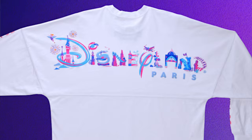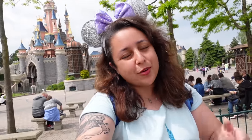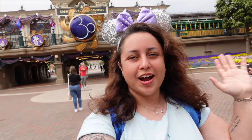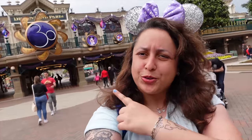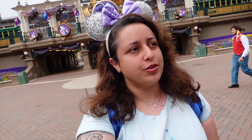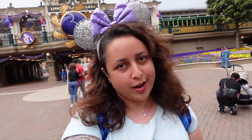With Disneyland Paris's 30th anniversary celebrations comes a lot of new merchandise, and the most popular items like spirit jerseys and Loungefly bags sell out really quickly. But today I'm here to show you some of the most unique items from Disneyland Paris's 30th anniversary range that are actually a little bit easier to buy as well.